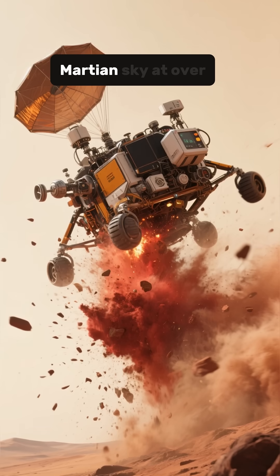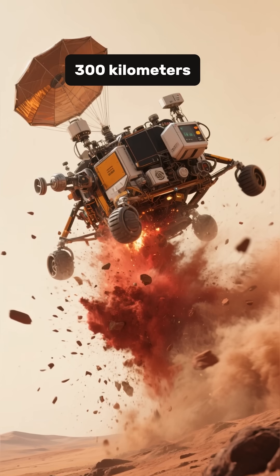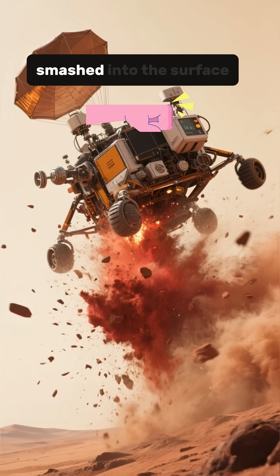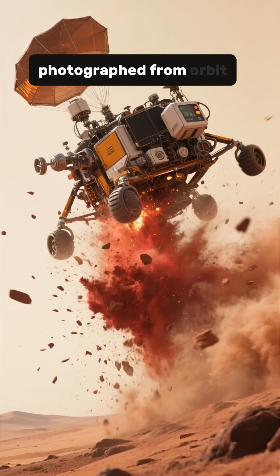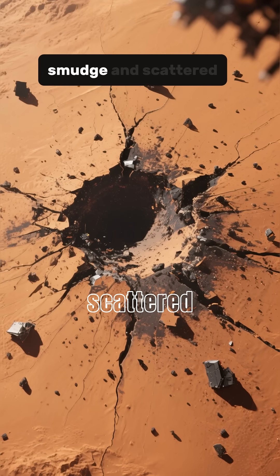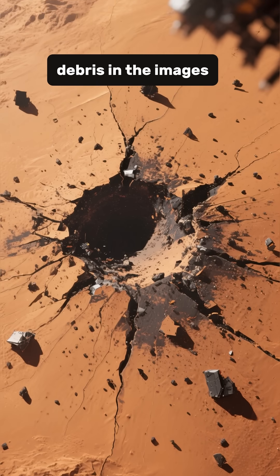Schiaparelli fell from the Martian sky at over 300 kilometers per hour and smashed into the surface, creating a crater that satellites photographed from orbit. You can see the dark impact smudge and scattered debris in the images.